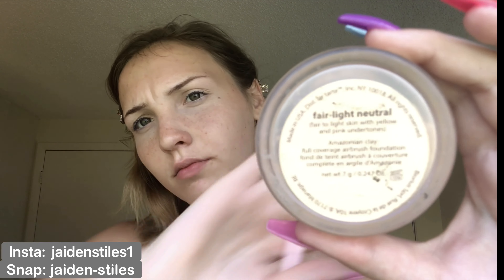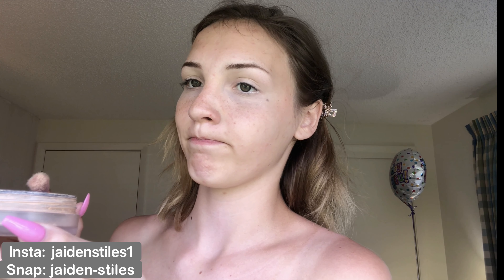I'm going to go in with my Tarte setting powder in Fairlight Neutral, and I'm just going to brush that on the places where the concealer was and also a little around it, the way it evens it out.